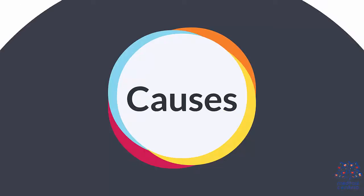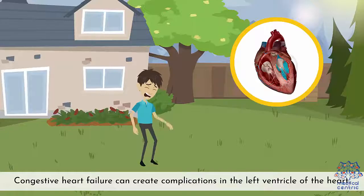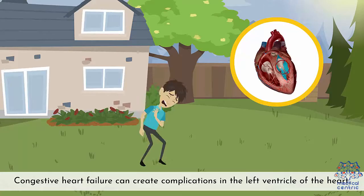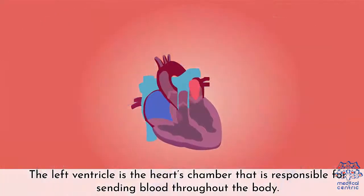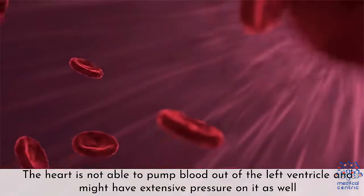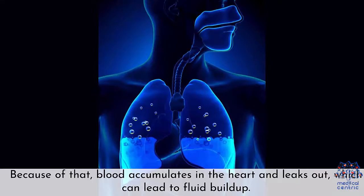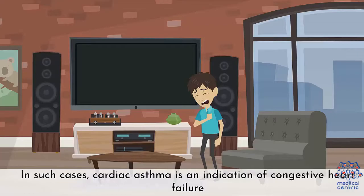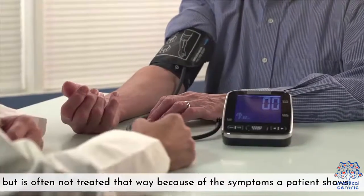Causes. Cardiac asthma is caused by a fluid buildup in the lungs as a result of cardiac failure. Congestive heart failure can create complications in the left ventricle of the heart — the chamber responsible for sending blood throughout the body. The heart is not able to pump blood out of the left ventricle and might have extensive pressure on it as well. Because of that, blood accumulates in the heart and leaks out, which can lead to fluid buildup. In such cases, cardiac asthma is an indication of congestive heart failure, but is still often not treated that way because of the symptoms a patient shows.